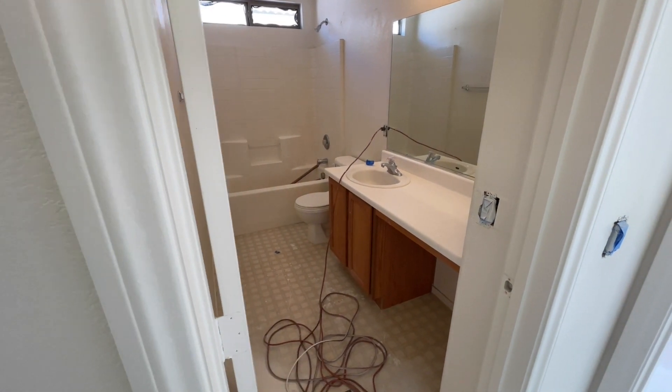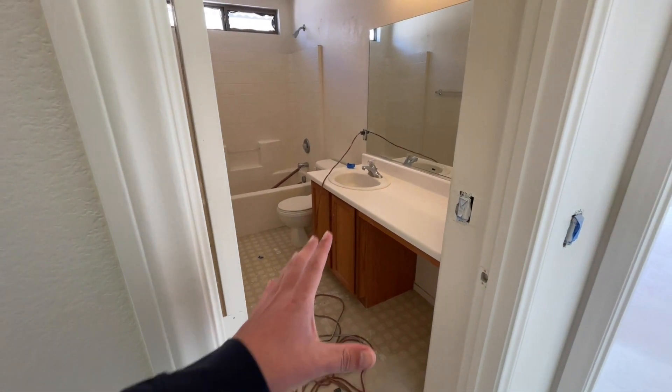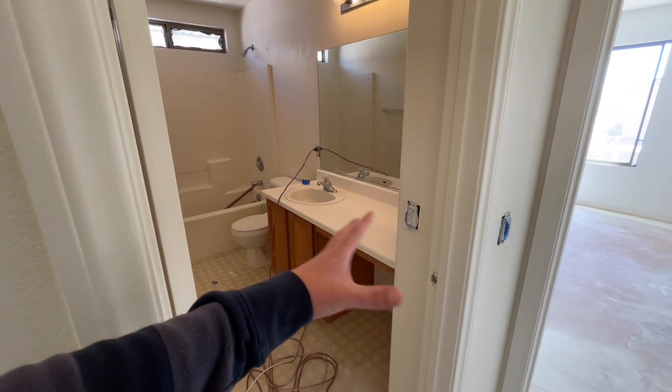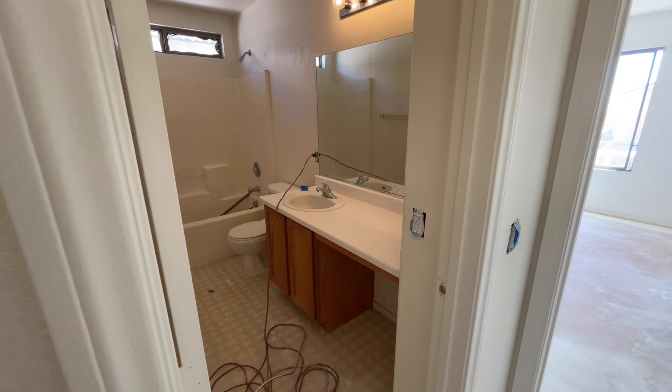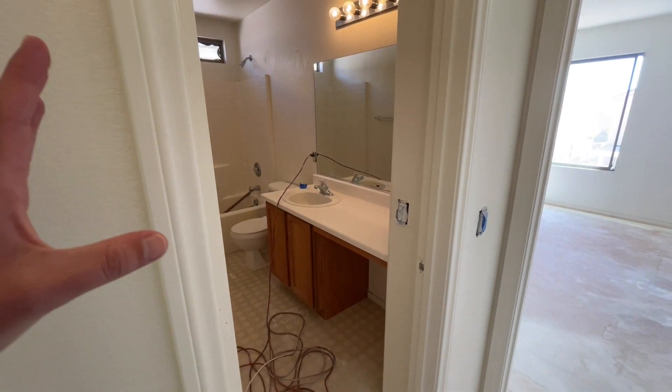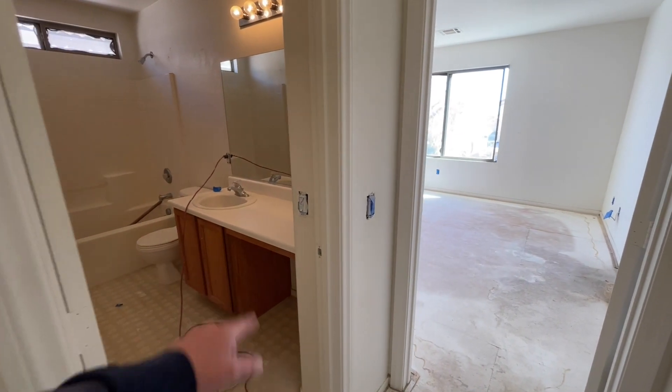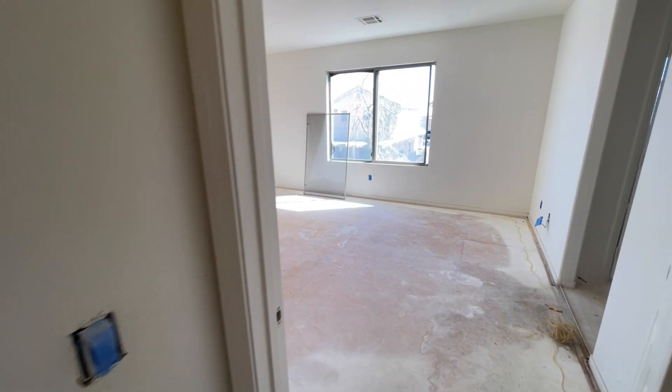I've heard such mixed things about these — it's 50/50. Some people want the second sink, some people like the space for everything else — your toiletries or whatnot, your perfumes, your makeups. Let me know down in the comment — would you rather have a double sink or the extra vanity space? I'm curious.